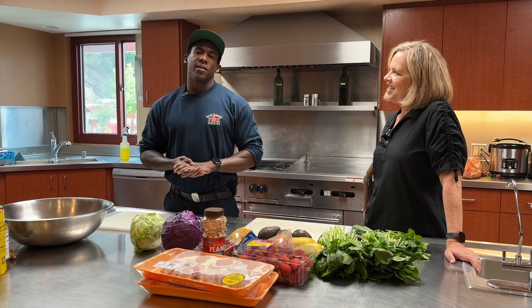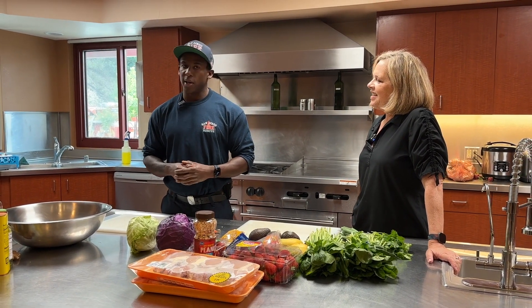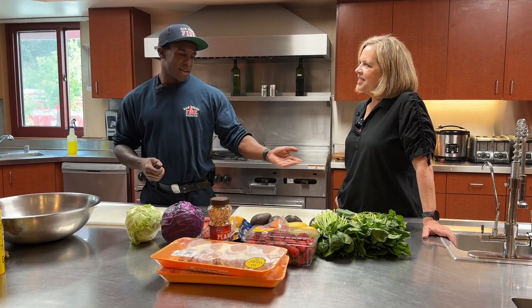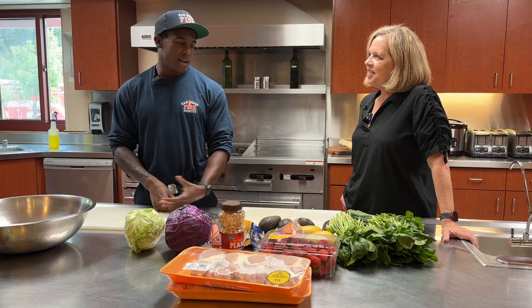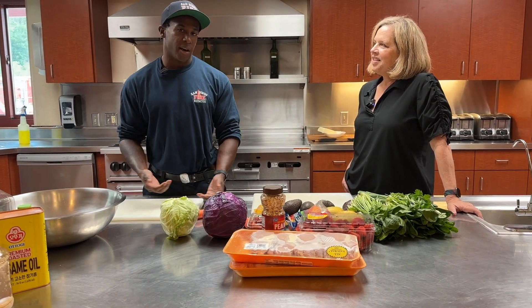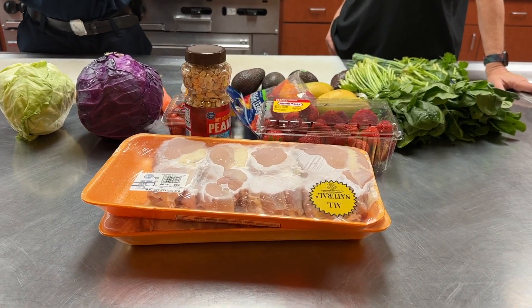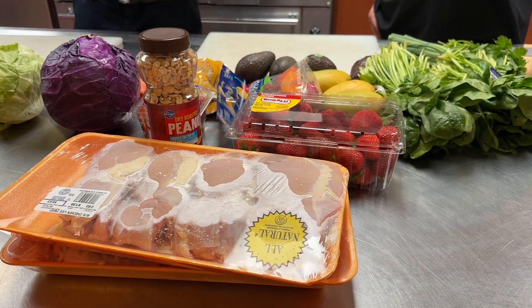Hi, my name is firefighter Alex Holland here at Station 45 on A Division, and today I will be running you down just a quick easy lunch. It's going to be a Thai chicken salad. It is fast, efficient, healthy. We want to make sure that our crews get all the phytonutrients and ingredients that we need so that we can perform at our best.